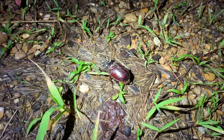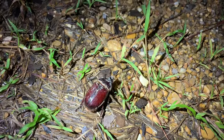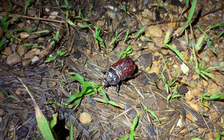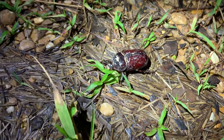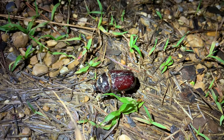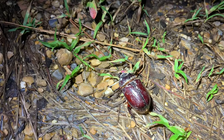Another lovely female ox beetle. We had one the other night and were lucky enough to get one tonight. Look at her — she's all nasty looking. She must have been underground or in a log or something; look at all that dirt on her. Beautiful, large-sized dynastid.